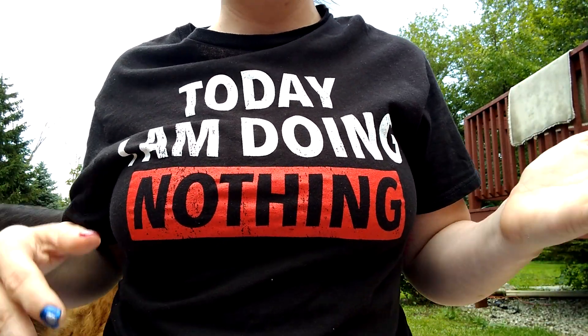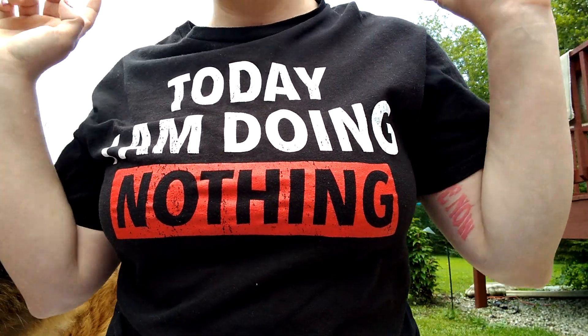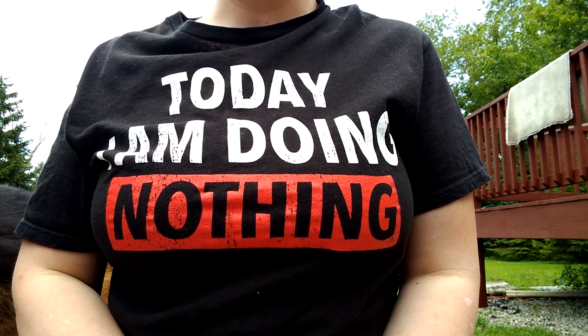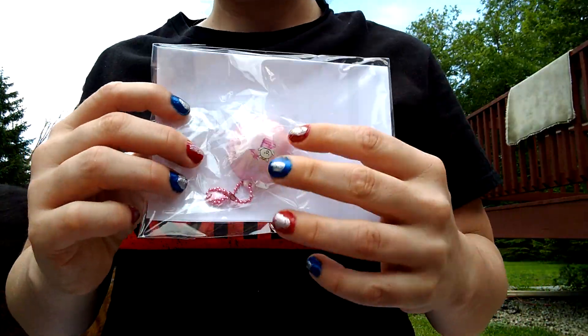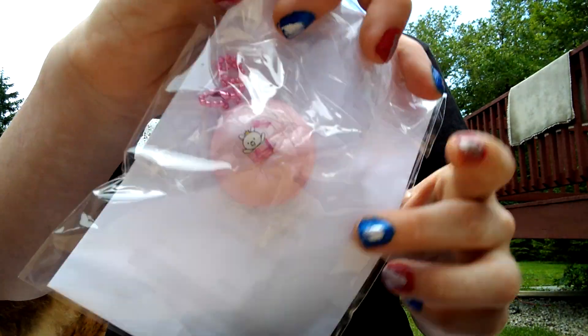Today I have a Creamy Candy package and a Delightful Boutique package. They're both Creamy Candy related, so that's why I did them together. The first item I got in my Delightful Boutique package is this — it's kind of dark out.